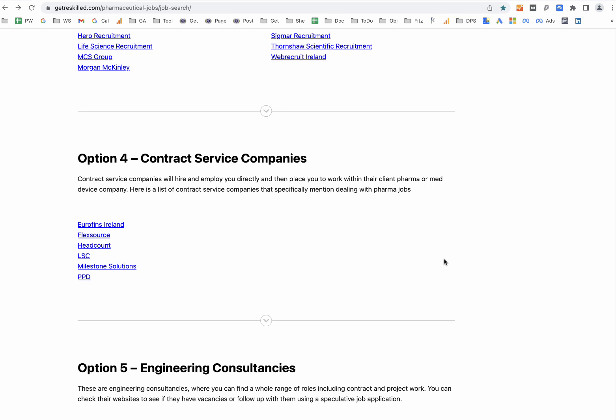The fourth method is to use a contract services company, and we've listed the main ones here in Ireland. These companies hire you directly and then place you within a client pharmaceutical or medical device company — the client pays them and they pay you. It can often be easier to get your first job in the sector this way, and they offer a great way to build experience. We've seen many people move from a contract services company to being hired directly by the client, though one downside is your salary may not be quite as high as an equivalent direct position, depending on the area you're working in.